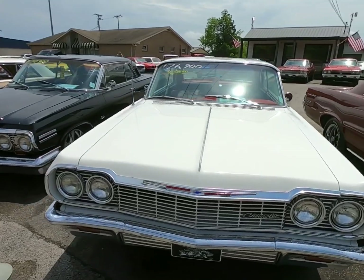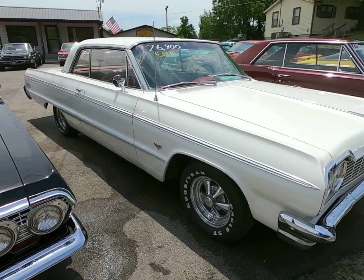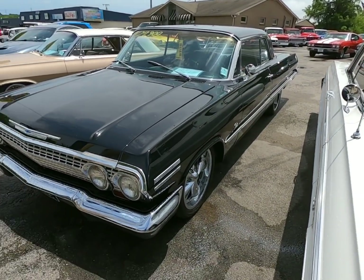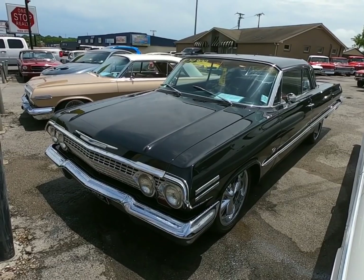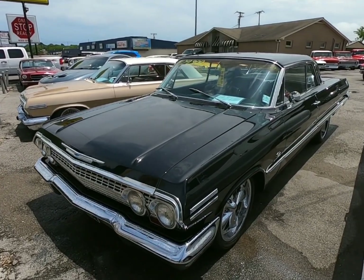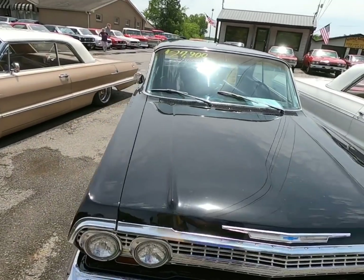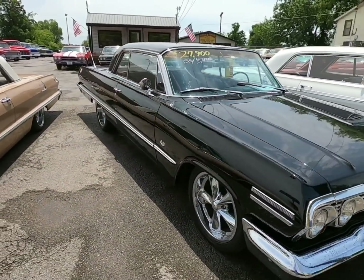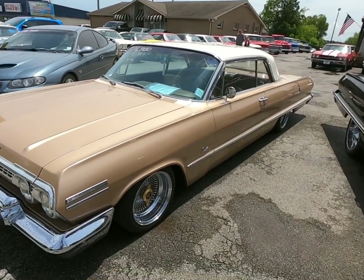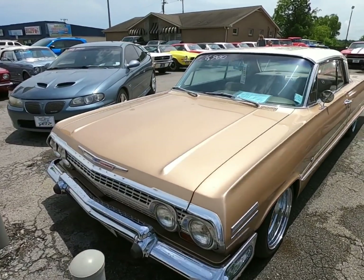It's got the whole tag in the window on it, so somebody's already put money down on that car. Right beside that, a 1963 Impala black SS four-speed for 27.9 — same thing, whole tag in the window on that one. Right beside that, another 1963 Impala for 26.9, and a whole tag in the window on this one too.